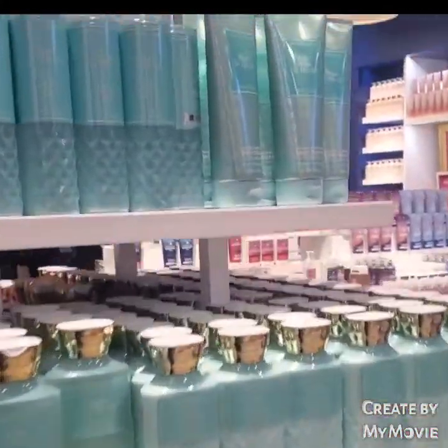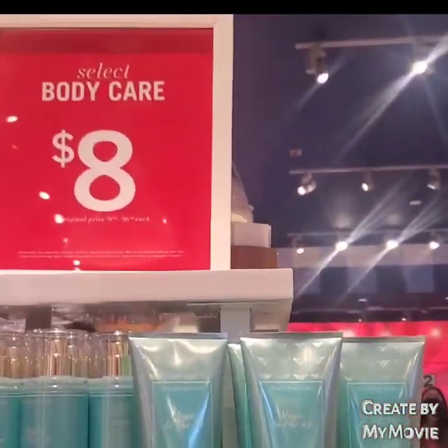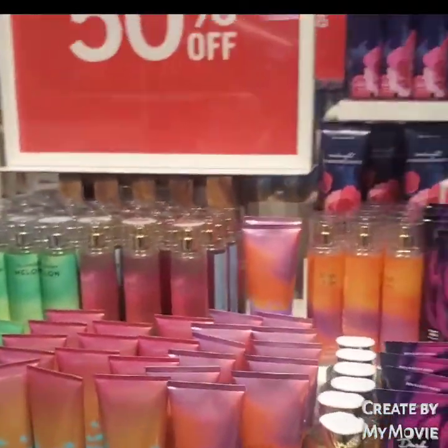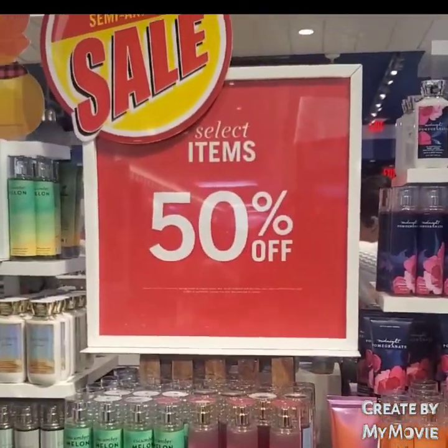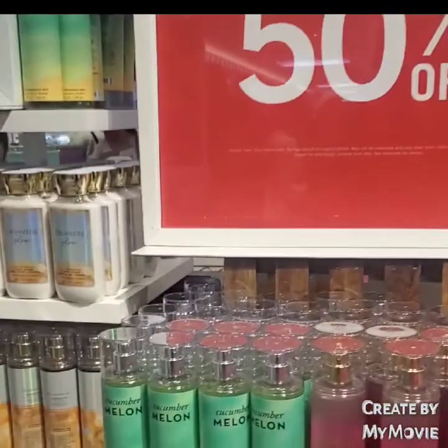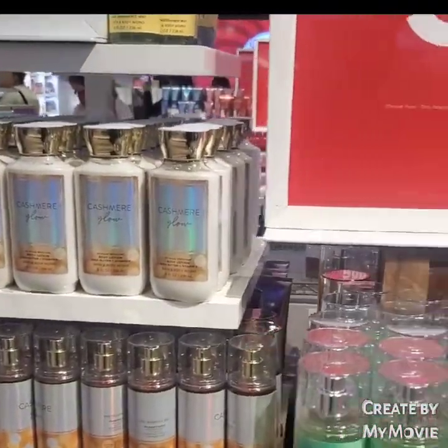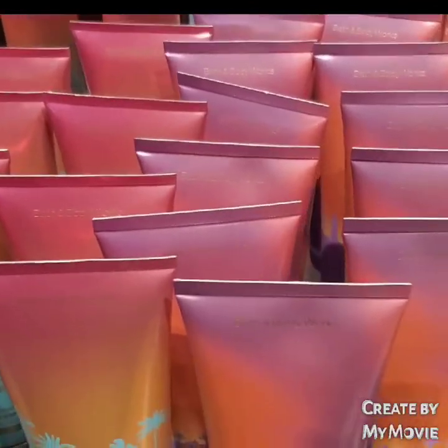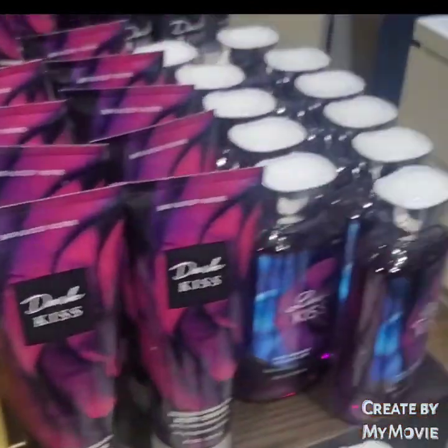This $8 table for Magic in the Air — I think that's overpriced. That's pretty steep. Here's another 50% off table. They have Cashmere Glow, Cucumber Melon, Endless Weekend in the new packaging, Happy Vibes, and Dark Kiss.